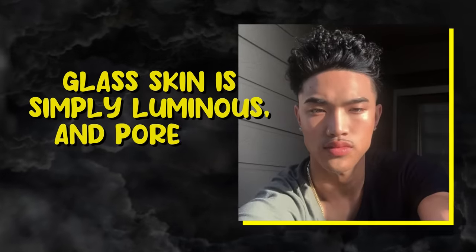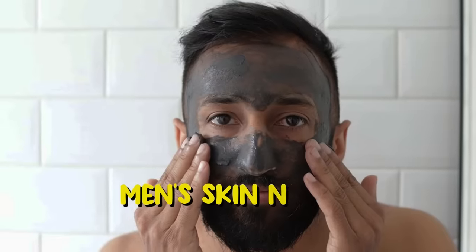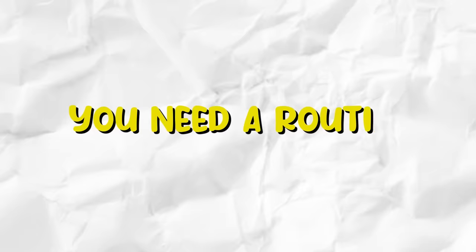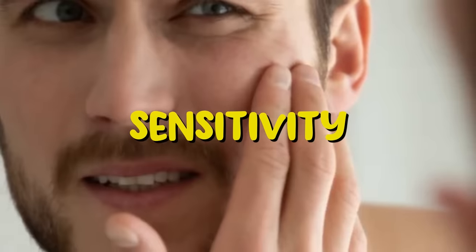Glass skin is skin that's simply luminous and poreless with a flawless complexion. Men's skin needs just as much proper care as women's skin. A proper routine is essential in keeping your skin healthy. You need a routine that addresses acne, dryness, hyperpigmentation, sensitivity, and delays signs of aging.